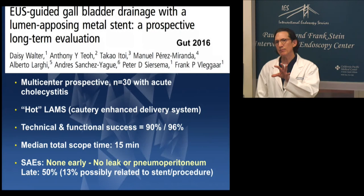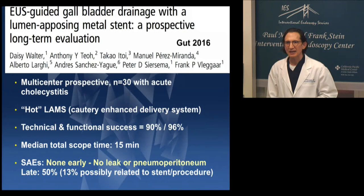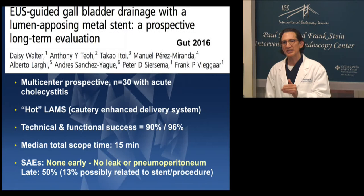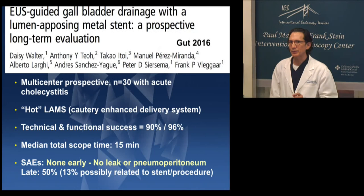This is the multicenter trial done in Europe. All 30 patients with acute cholecystitis in multiple leading centers in Europe and Asia used the HOT system. Their technical and functional success rate was outstanding — these are some of the best endosonographers in Europe and Asia. Median total scope time was 15 minutes, which is remarkable. There were no serious adverse events early on — notably, no leak or pneumoperitoneum. Late technically serious adverse events occurred in half of the patients, but only 13% of these were possibly related to the stent or the procedure.